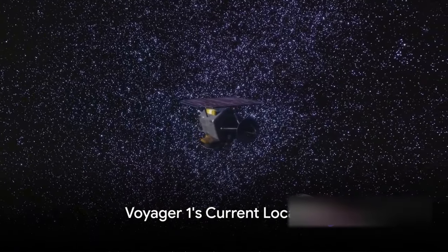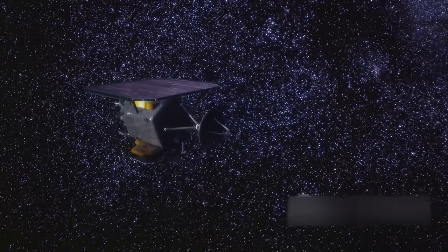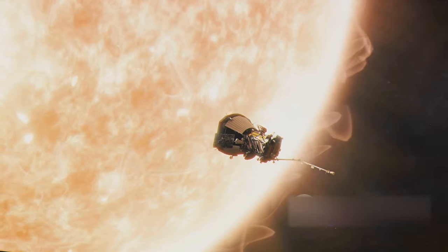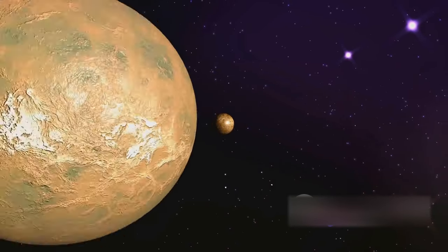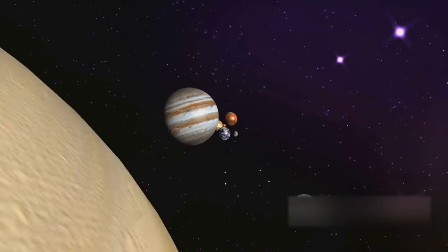As of now, Voyager 1 is an impressive 14.5 billion miles away from Earth — that's right, billion with a B. It's currently voyaging through what we call interstellar space, the vast, nigh-infinite expanse between stars. This is a region of space where solar winds from our sun slow down and merge with the interstellar medium.